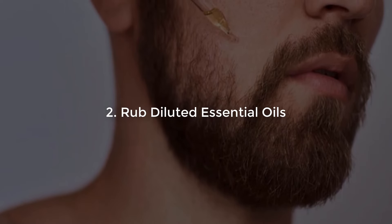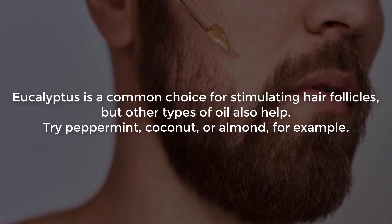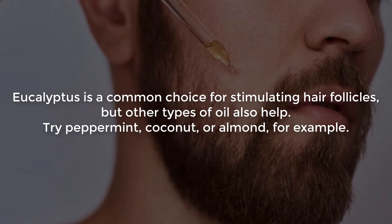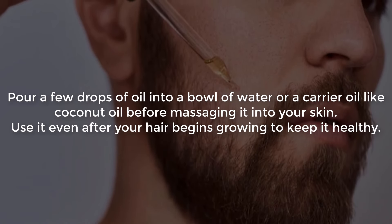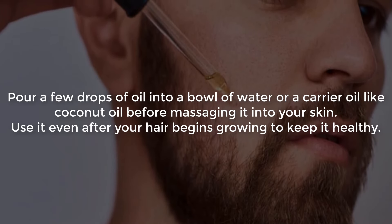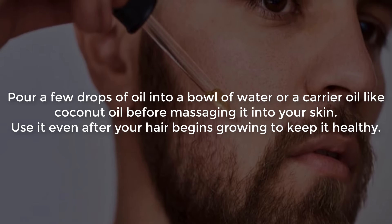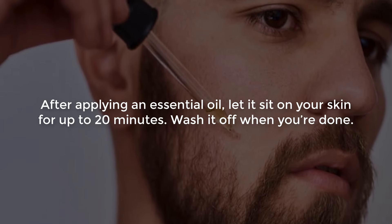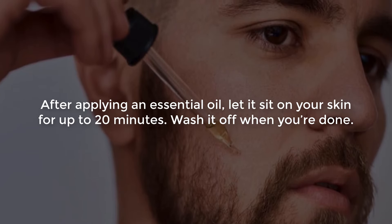Number 2: Rub diluted essential oils. Eucalyptus is a common choice for stimulating hair follicles, but other types of oil also help. Try peppermint, coconut, or almond, for example. Pour a few drops of oil into a bowl of water or a carrier oil like coconut oil before massaging it into your skin. Use it even after your hair begins growing to keep it healthy. After applying an essential oil, let it sit on your skin for up to 20 minutes, then wash it off when you're done.